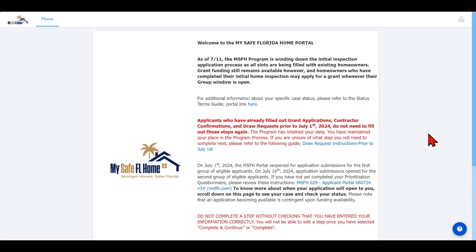Right now we are on the landing page of the participant portal. At the top of the participant portal, the MySafe Florida Homes program posts notifications about changes to the program. Please be sure to review any new information every time you enter the portal. Once you have reviewed any new information, please scroll down.